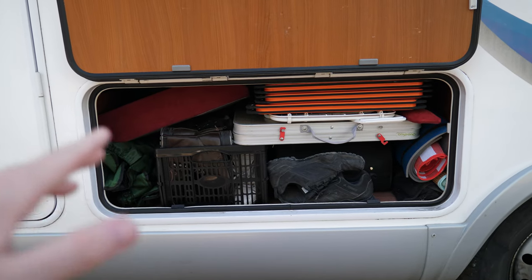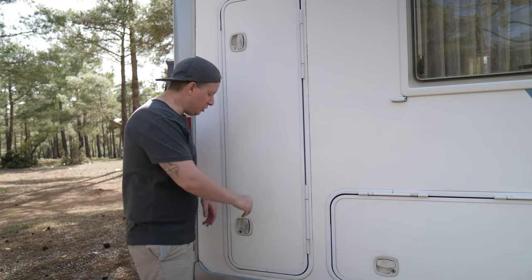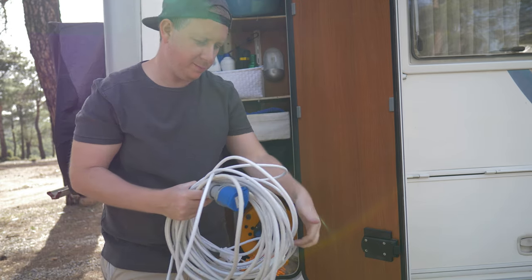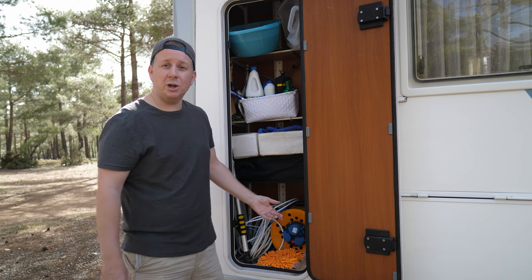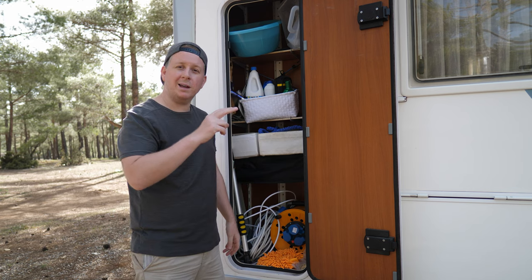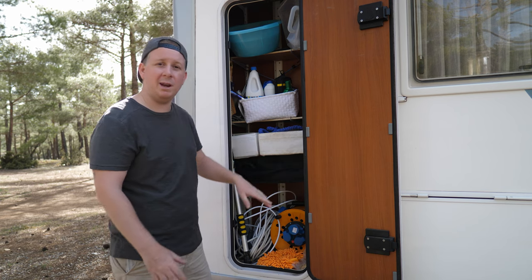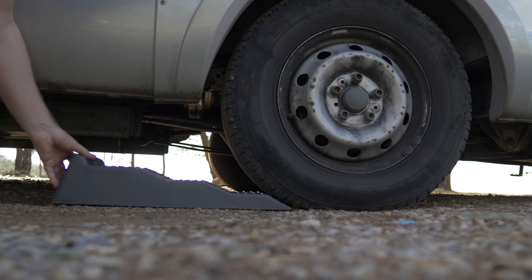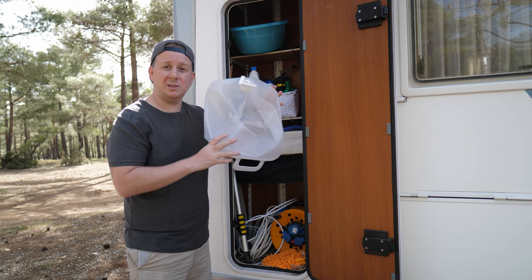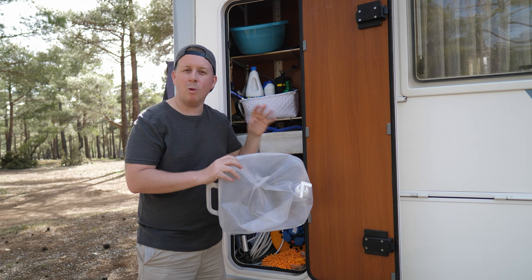This storage area is accessible from outside and is unbelievable — it goes all the way under the bed. I'll also show you this other storage where we keep our water pipe, electrical wires, and an extension. In Turkey I had to buy another extension with a two-pin plug so we can connect to electric wherever we are. I've also got levelers for unlevel ground, a bunch of adapters for different taps, and a 20-liter water container to supplement our tank when wild camping.